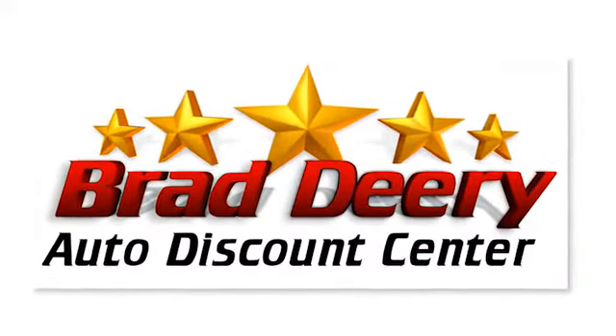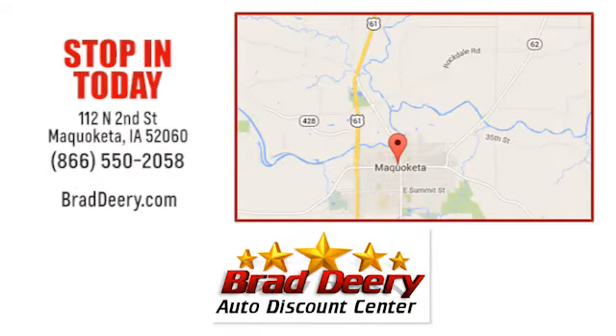Brad Deery Auto Discount Center. Stop in and see us today at 112 North 2nd Street in Maquoketa, Iowa, just one mile east of Highway 61 on Highway 64.